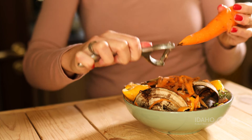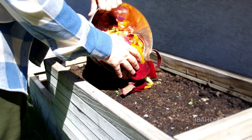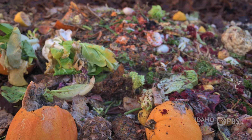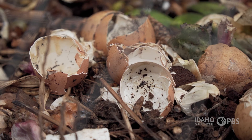The compost people use for their gardens can come from a variety of products. Anything that is organic — which means something that was once alive — so if it was a fruit or a vegetable, a tree, a plant, anything like that can be turned into compost.